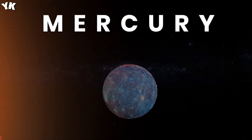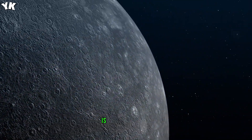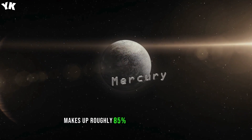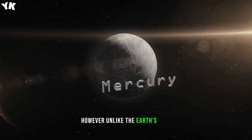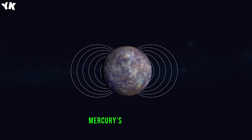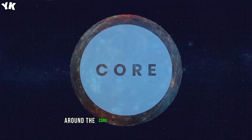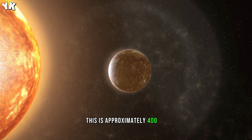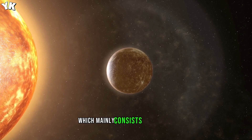Mercury. At the center of the planet is a core of liquid iron and nickel. The core of Mercury makes up roughly 85% of the planet's radius. However, unlike the Earth's core, Mercury's core doesn't create a powerful magnetic field — Mercury's magnetic field at the surface is only 1% of Earth's. Around the core of Mercury is a rocky layer called the mantle, approximately 400 kilometers, 250 miles, of rock, which mainly consists of silicates.